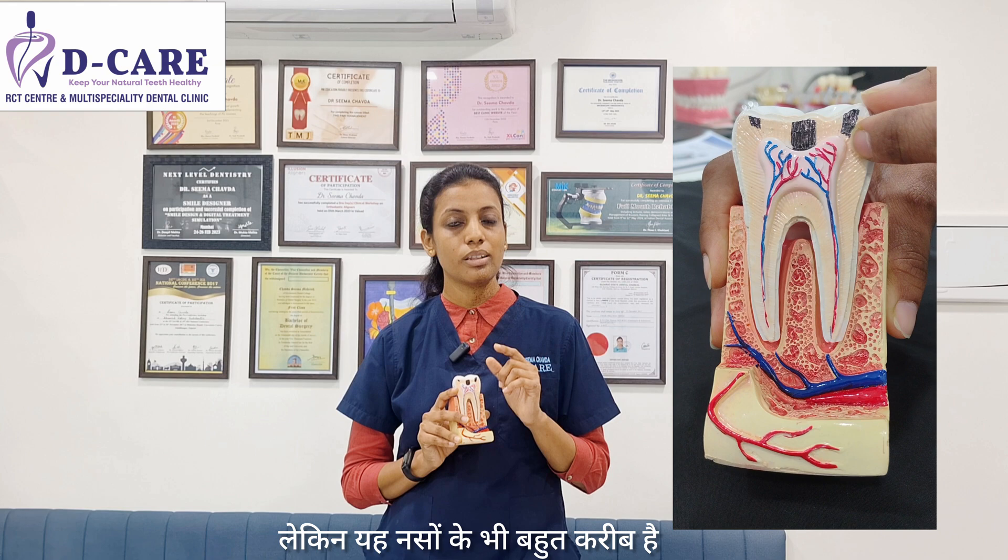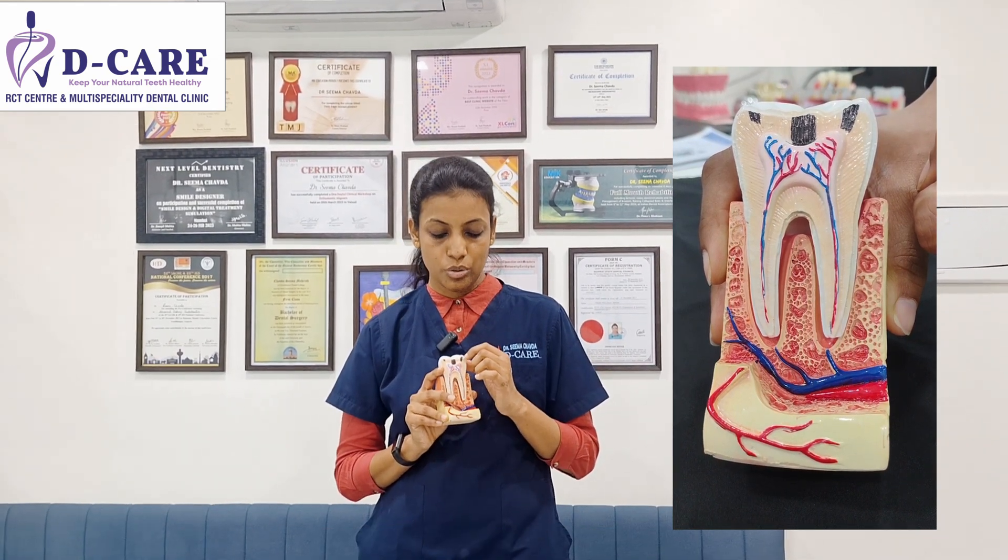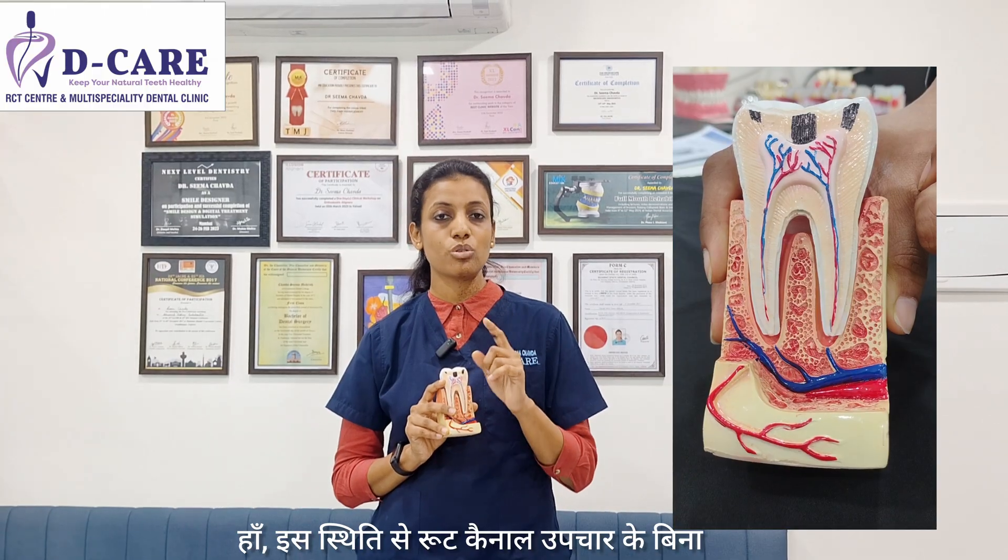But what if the decay is away from the nerves but also close to the nerves? In that case, do you require a root canal treatment or a filling? This case can also be saved without a root canal treatment. We do a procedure known as pulp capping. In a pulp capping procedure, we remove the decay and put a special material on it which will protect your nerves and prevent the infection from spreading to your nerves.